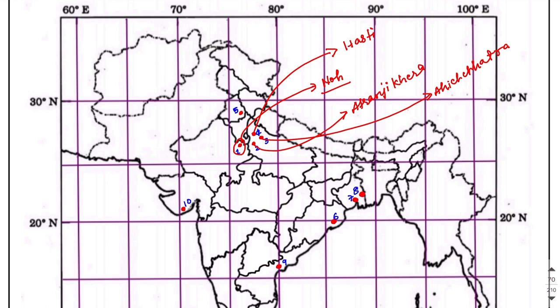The fifth site is present in Punjab, India, and the name of this site is Rupa. It is a Painted Grey Ware site as well as a Northern Black Polished Ware site, so it belongs to both. The sixth site is present in Odisha and the name of this site is Sisupalgarh, located in the Bhubaneswar district of Odisha.